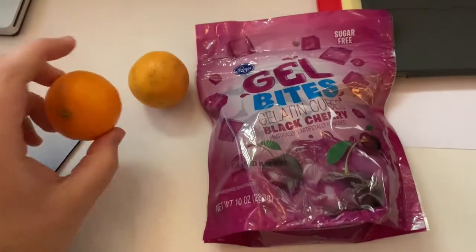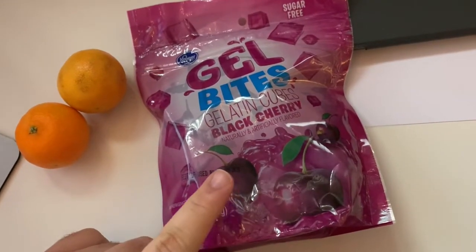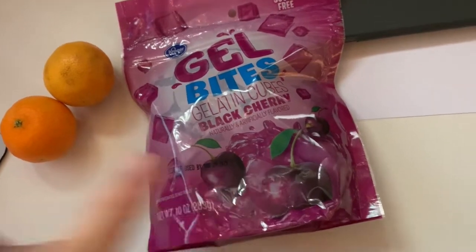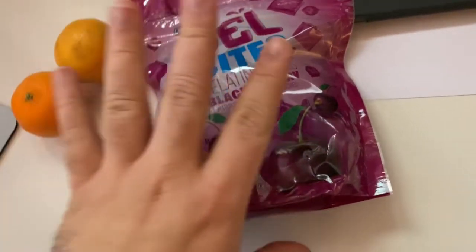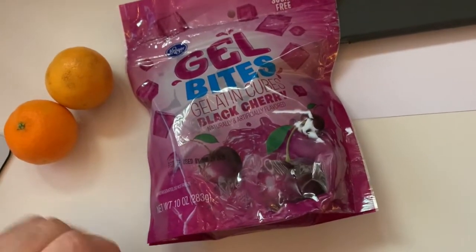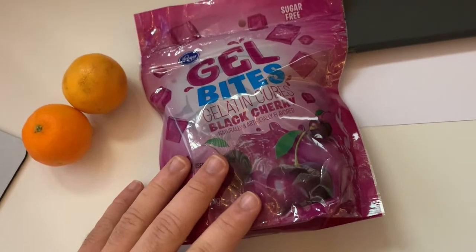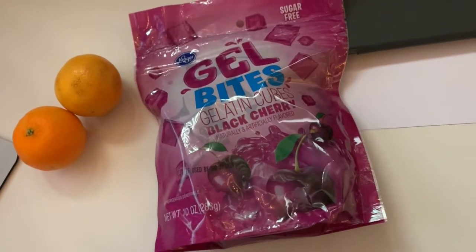Afternoon snack time: I have a couple of mandarin oranges and these sugar-free gel bites from Cracker — they're delicious. This entire bag is zero points. I'm not going to eat the whole bag; I just keep the bag in my fridge here at work and snack on them throughout the week.